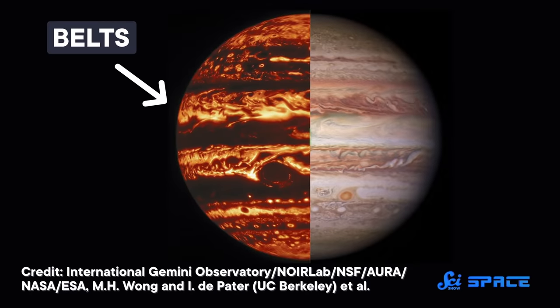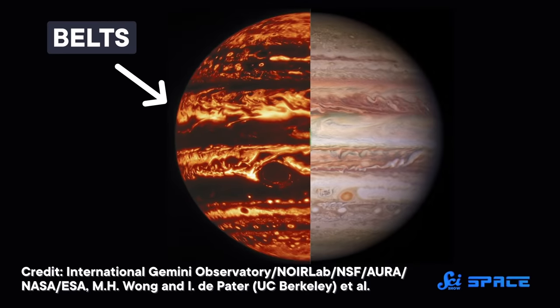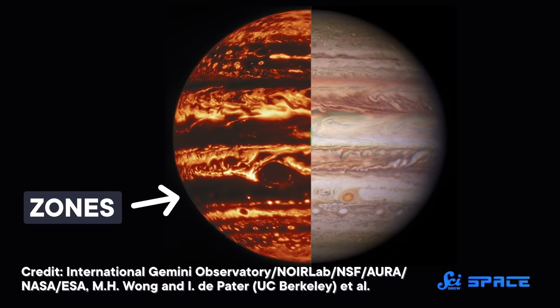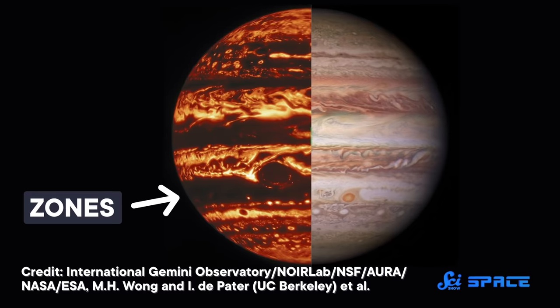When the team pointed this instrument at the planet's stripes, they immediately saw a pattern. At the surface, the redder stripes, called belts, were bright, glowing with microwave emission. But the whiter stripes, called zones, were dark, indicating a lack of emission. As they looked deeper into the planet, this pattern persisted for a bit, but then it suddenly reversed.